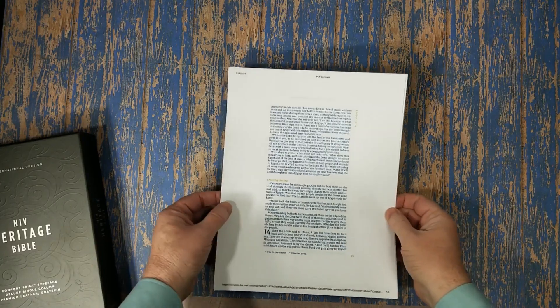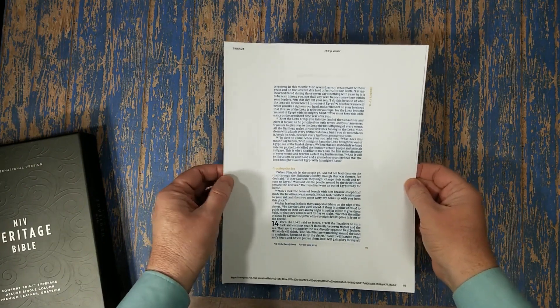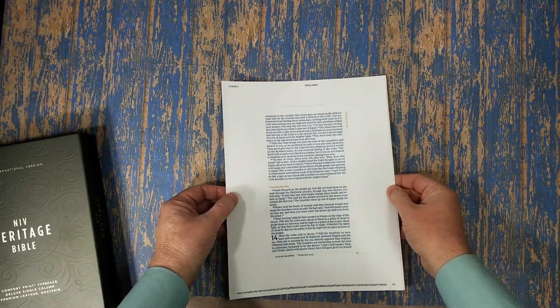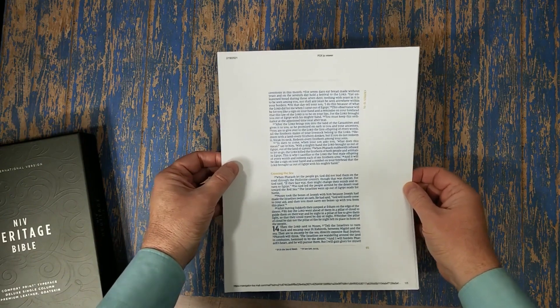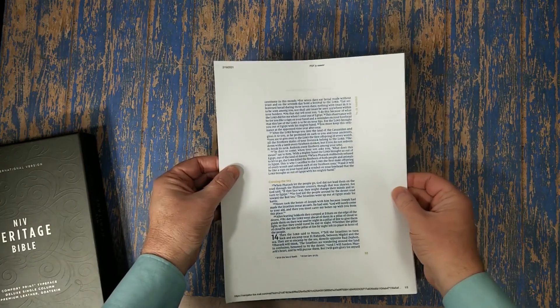Hey everyone, this is Randy from BibleBuyingGuide.com. Today I'm taking a look at a new design from Zondervan called Passaggio. Passaggio, if you're familiar with classical music, is when a singer changes registers. Me being a musician — I've been a guitar player and a singer in church since 1980 — the idea of this really speaks to me.